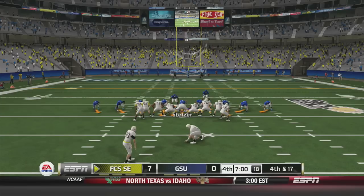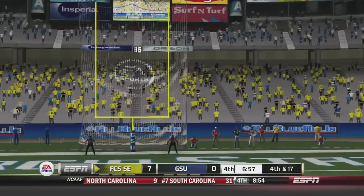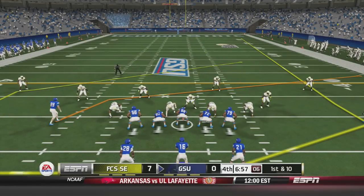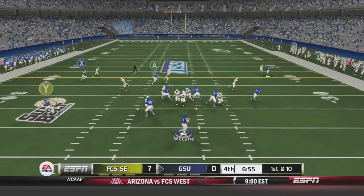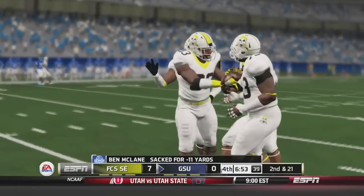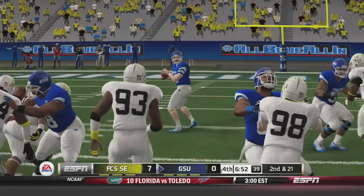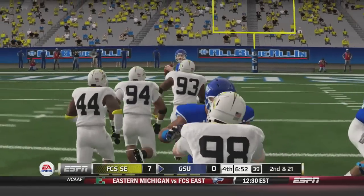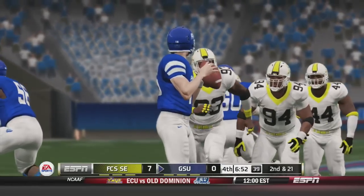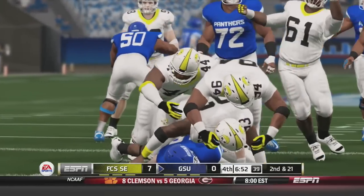The fourth quarter starts with the Pirates attempting a long field goal — they've already missed two. The kick is up and it's missed wide right — three missed field goals in this game. Georgia State takes over. McLean drops back to pass but gets sacked for an 11-yard loss. They need to protect their quarterback — three or four defenders came in nearly untouched and sacked McLean.